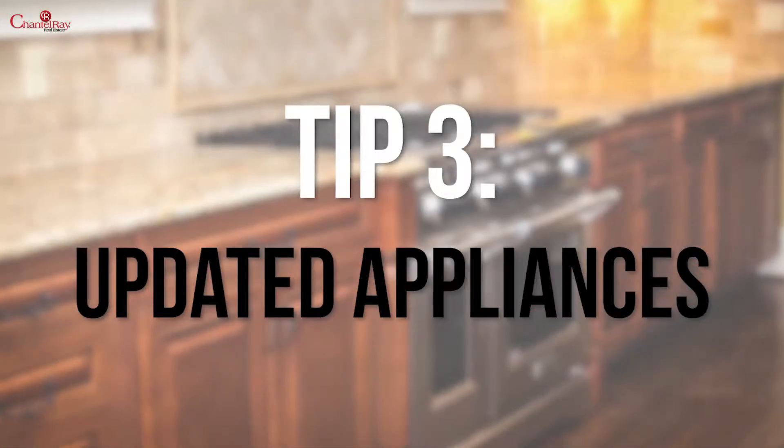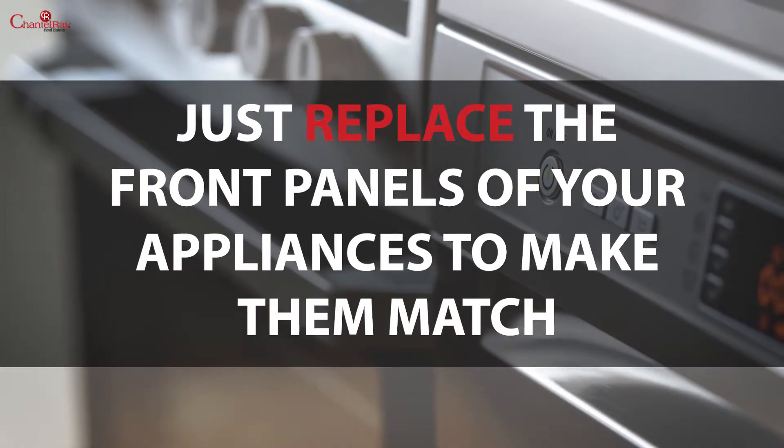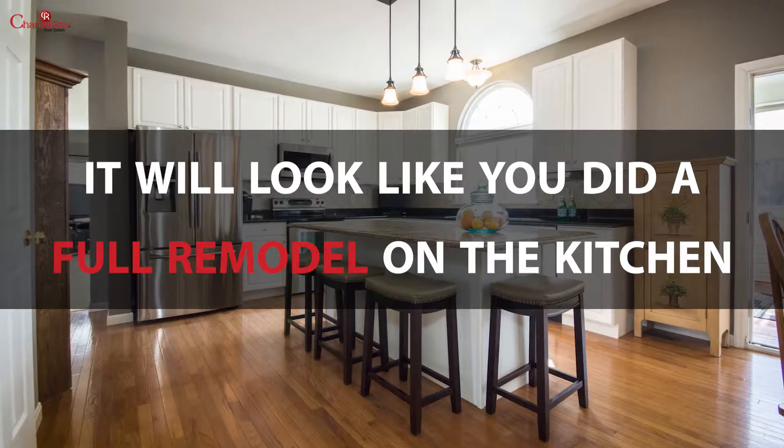Tip three: updated appliances. Keep it simple. All you have to do is replace the front panels of your appliances to make them match. It'll look like you did a full remodel on the kitchen.